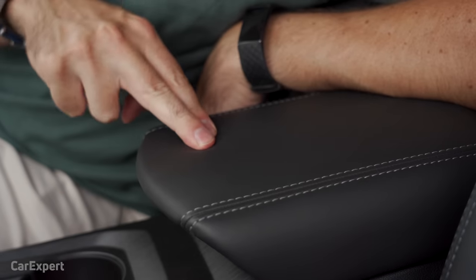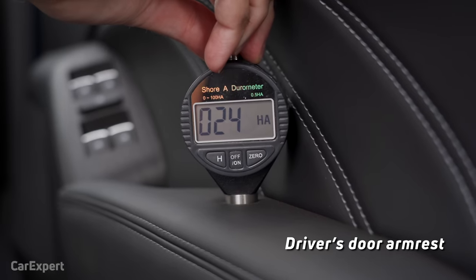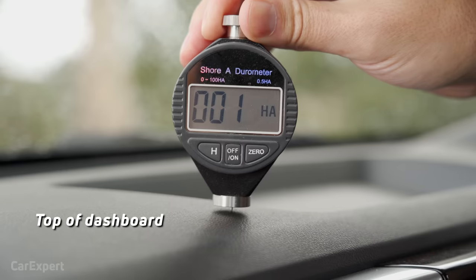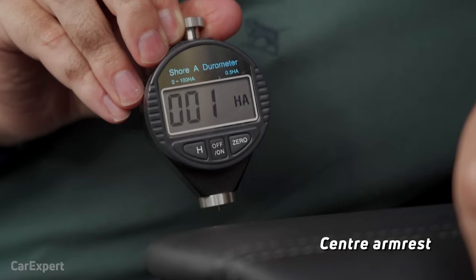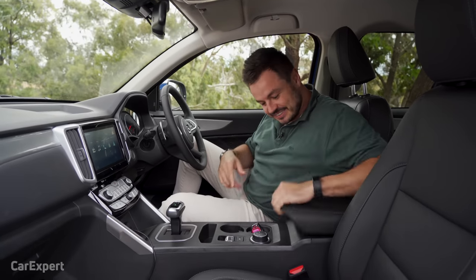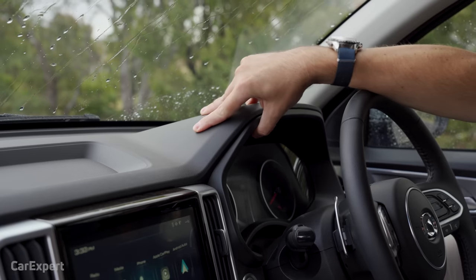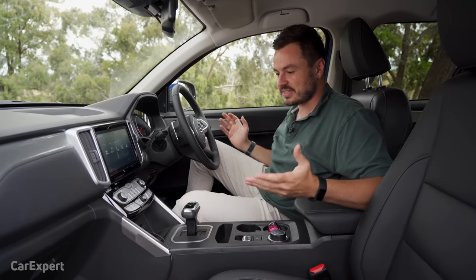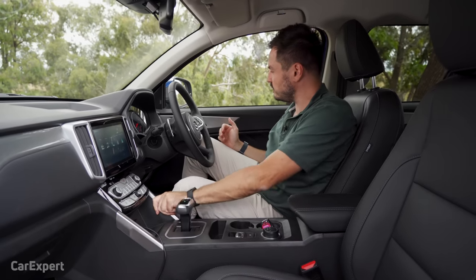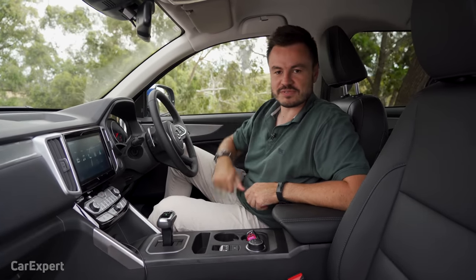What about touch points? The key touch points feel nice. We've tested those with our durometer — if you want to see how they compare to other vehicles, check the link in the description below. As for build quality — does cheap mean cheap? No, it all feels okay. We haven't owned the car for years, but testing so far has been pretty good. Let's see if it stands the test of time.